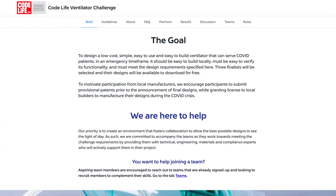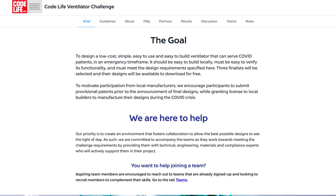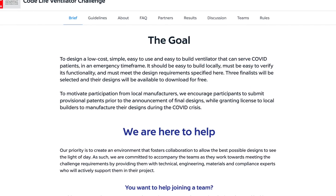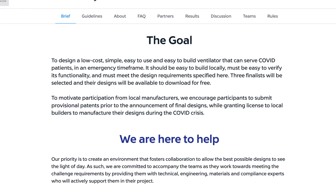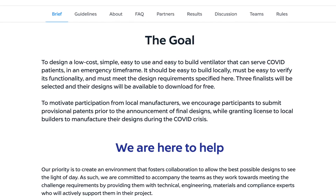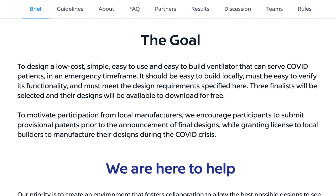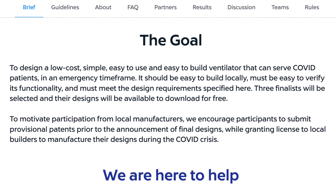Out of this problem, on March 19, 2020, the CodeLife ventilator challenge was announced. The idea was simple: create an open source ventilator design which was low cost, simple, easy to use, and easy to build, using rapid manufacturing tools like 3D printing, CNC machines, and low cost computers like Arduinos and smartphones. The challenge was open to the world and there was a $200,000 prize for the top submission.